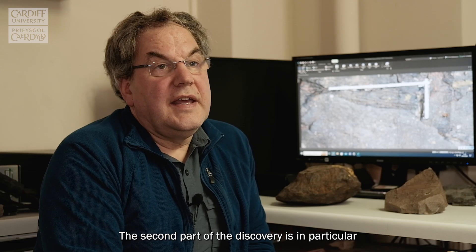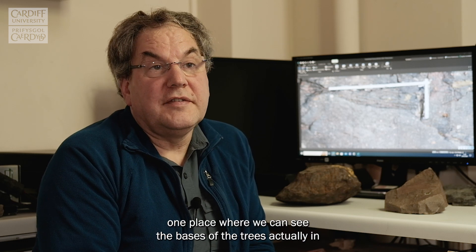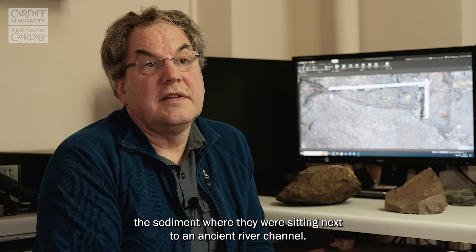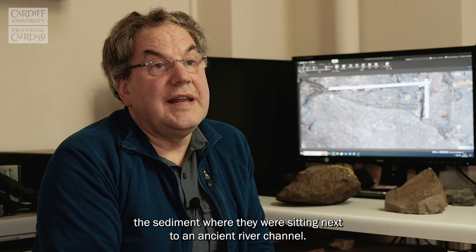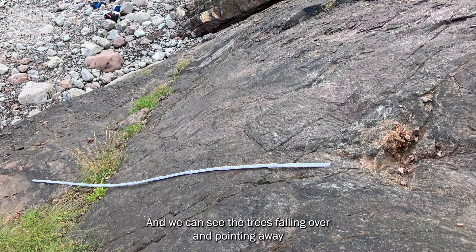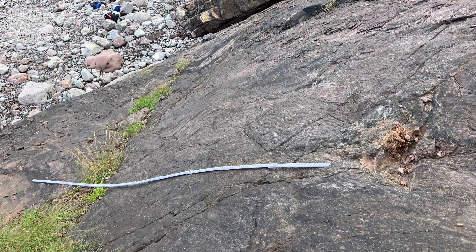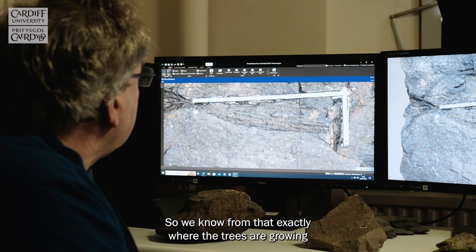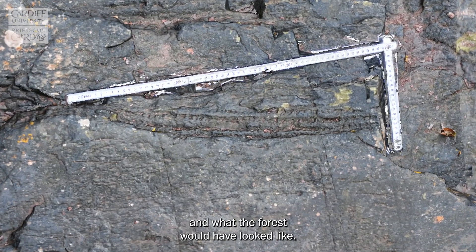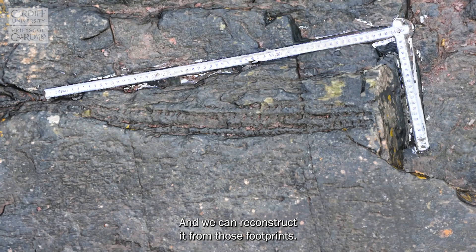The second part of the discovery is in particular one place where we can see the bases of the trees actually in the sediment, where they were sitting next to an ancient river channel. We can see the trees fallen over and pointing away from their bases towards the river channel and in various different directions. So we know from that exactly where the trees were growing, what the forest would have looked like, and we can reconstruct it from those footprints.